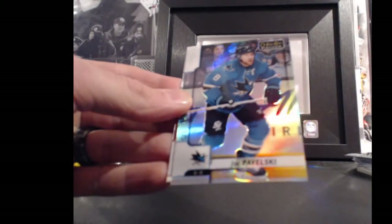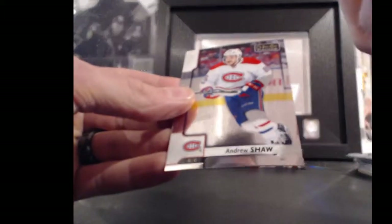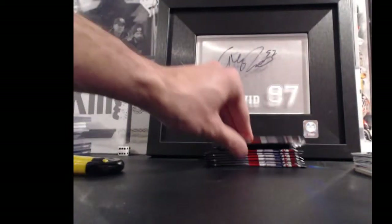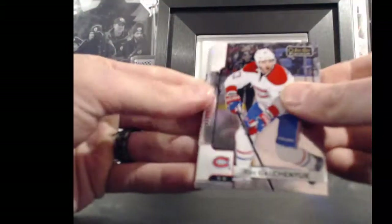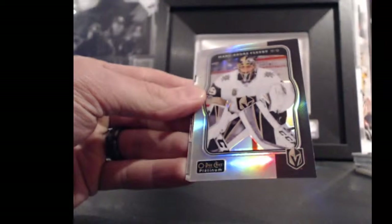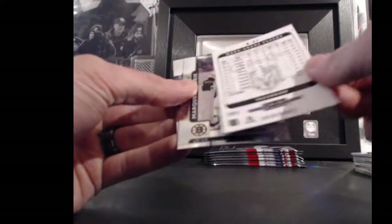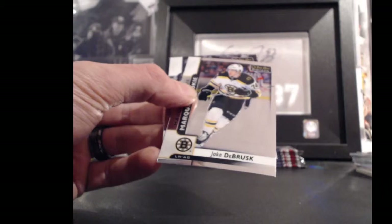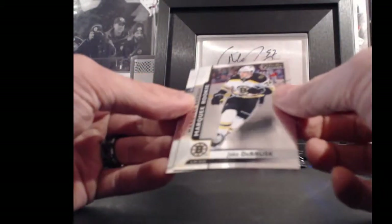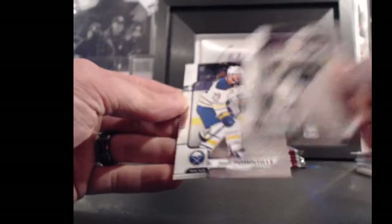For the San Jose Sharks and Sean 1989, Joe Pavelski, rainbow, 8 points. For the Vegas Golden Knights and Charlie Hanna, retro rainbow actually — Marc-Andre Fleury. Fleury's 29 points. Boston Bruins and Sean 1989, Jake DeBrusque, marquee rookie, 74 points.